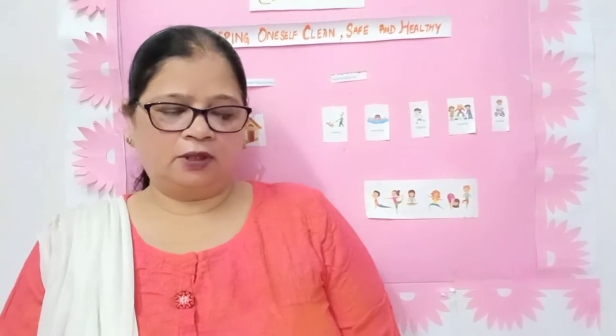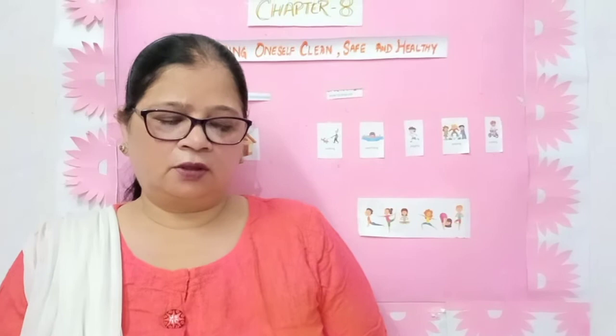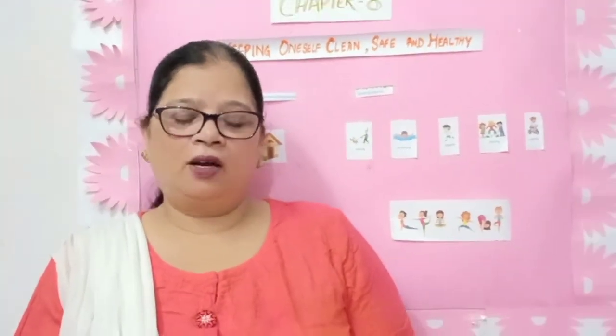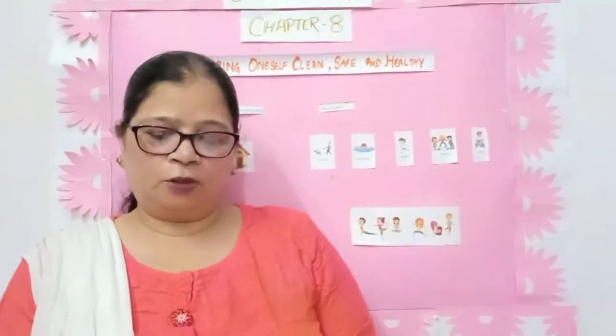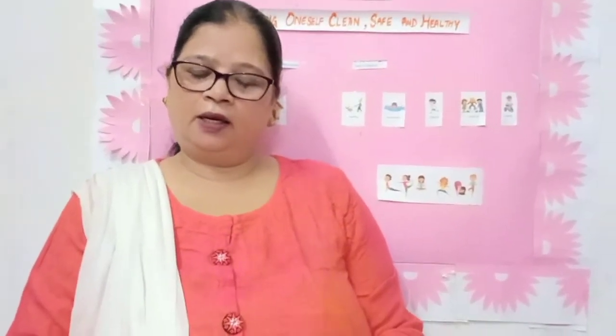A neat and clean house is a pleasant place to live. A clean surrounding helps in keeping good health. The surroundings of our house should be kept clean so that we can keep our body healthy and away from diseases. The garbage must be collected in a covered dustbin and thrown at a proper dumping place. The doors and windows should be kept open to allow sunlight and fresh air to come in.